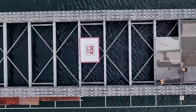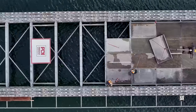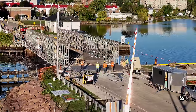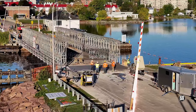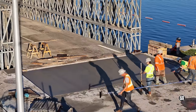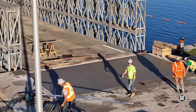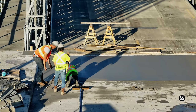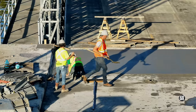We'll close out Thursday with a retrospective look overhead at the bridge. A look at the bridge early on Friday morning revealed new concrete on the east side — good concrete work is always judged on the finish, and there was nothing lacking here.